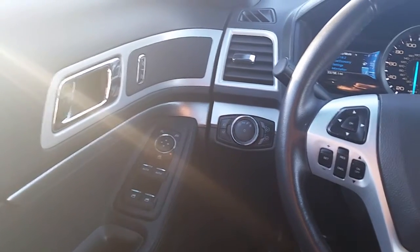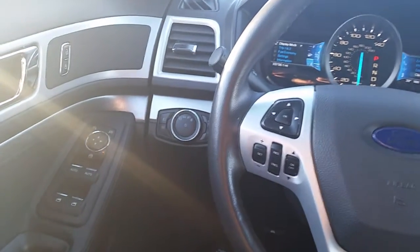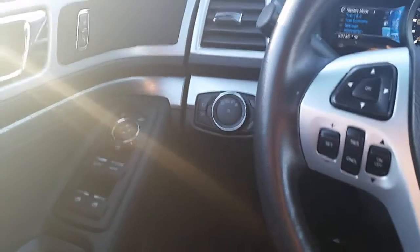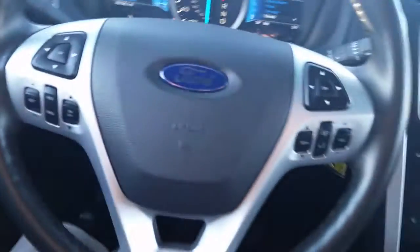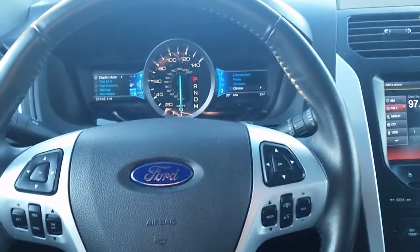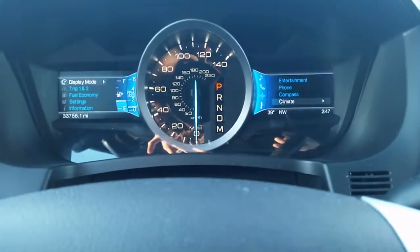My name is Joshua Doyle down here at Prime Ford in Saco, Maine, and I wanted to take a moment and shoot you an inside video of the cockpit view from the driver's seat on the 2013 Ford Explorer Limited Certified that we have on the lot.